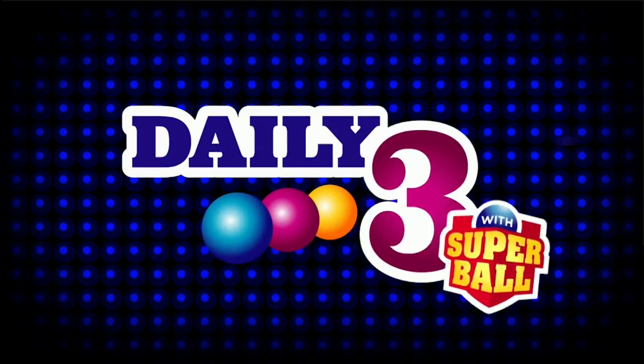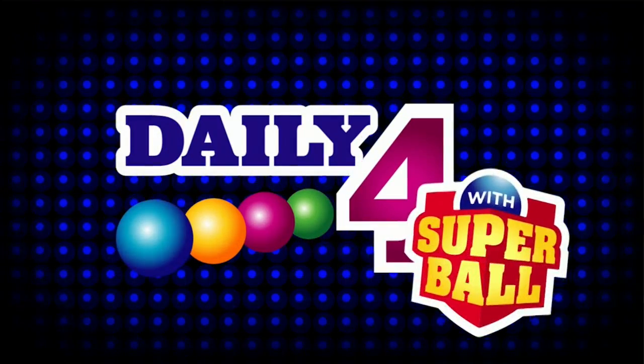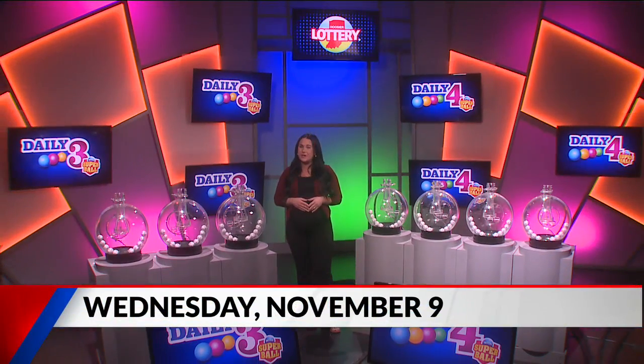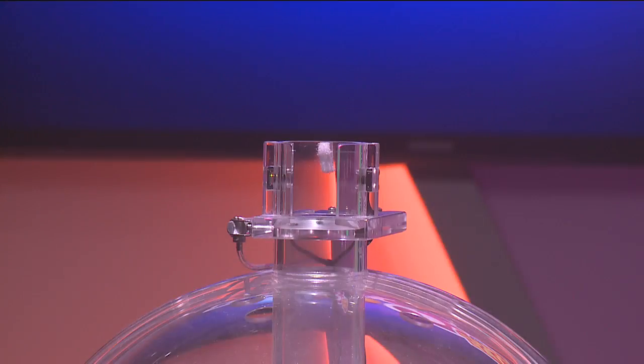Welcome to tonight's Hoosier Lottery Daily 3 and Daily 4 Drawings. I'm Taylor Torwoodso. Did you know you can scan any Hoosier Lottery game ticket on the free Hoosier Lottery app to see if it's a winner? Now let's play Daily 3.